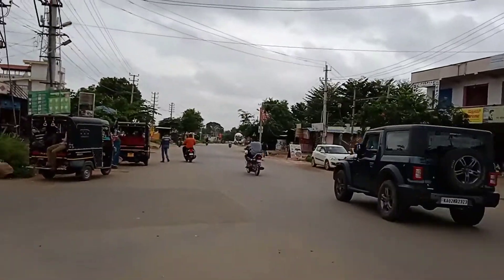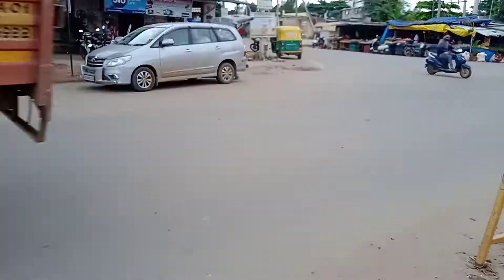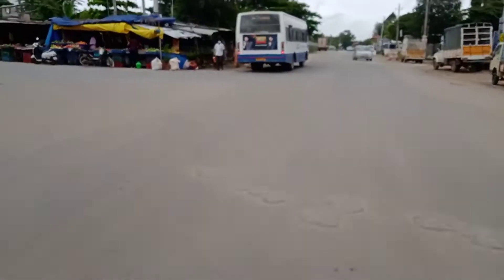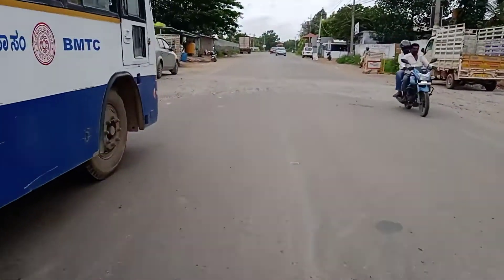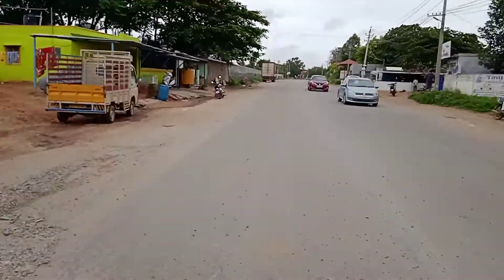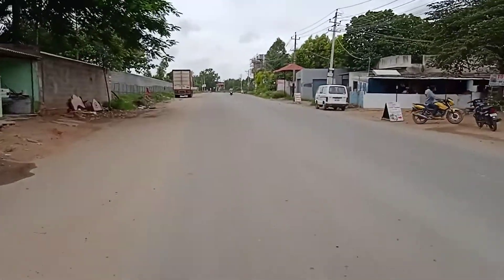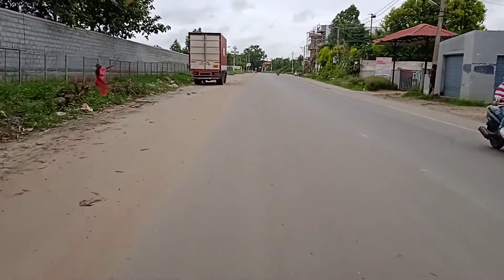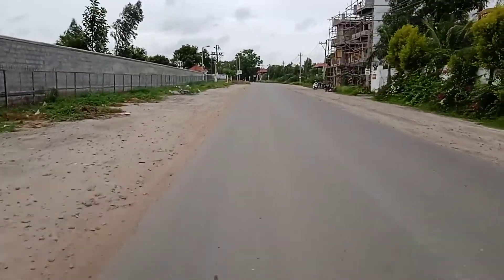If you take left from this point, you will directly connect to Chandapura. If you take right from this place, you will directly connect to Muthrualli Cross, which is Sarjapura. You can see road work is going on here. It is a traffic-free road, and basically it will take only 15 minutes to connect to Sarjapura or Chandapura.